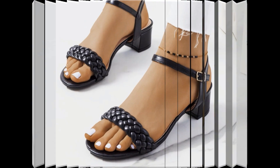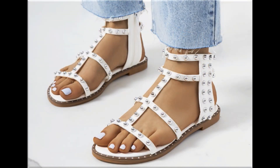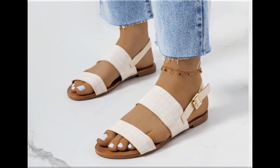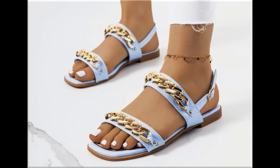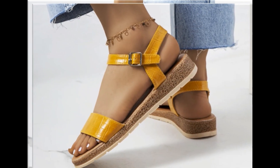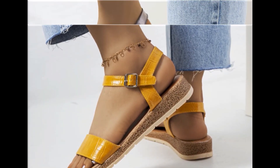Different age group ladies find attraction in such beautiful branded footwear. These designs are available in markets all over the world very easily. Round toe, square toe, and pointed toe footwear are all available here. Back closed, back open, zipper, and sling back — all best designs are included. Printed, plain, embroidered, and embellished types of branded footwear are featured in this video.